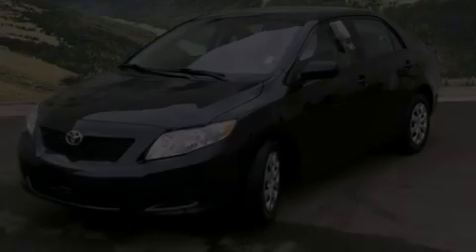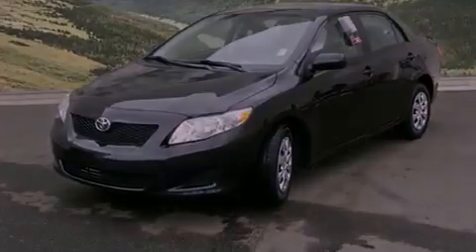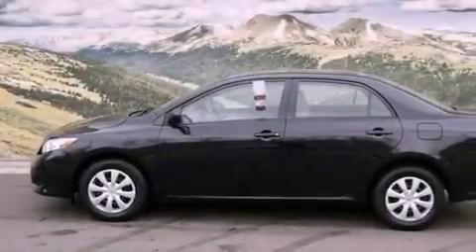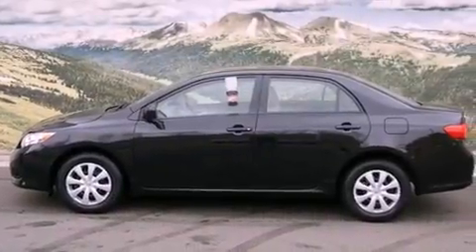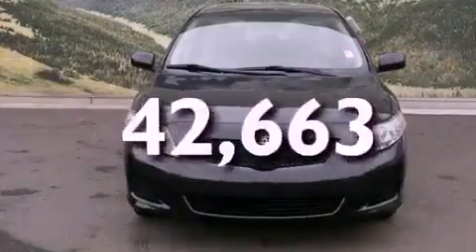Features include air conditioning, a split folding rear seat, a rear window defroster, a CD player, a passenger side vanity mirror, traction control, an anti-lock braking system, side impact airbags, and this vehicle has fewer than 43,000 miles on the odometer.